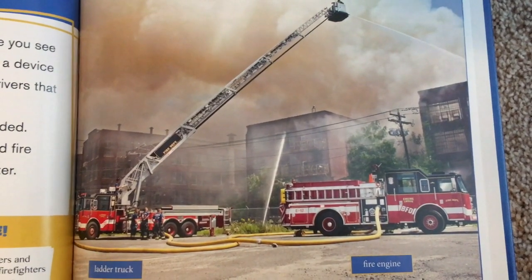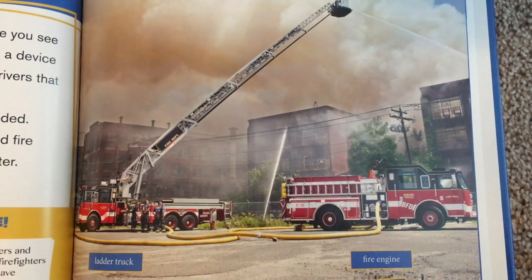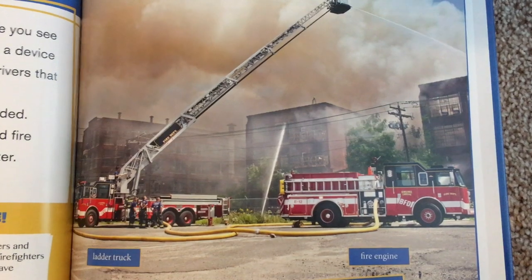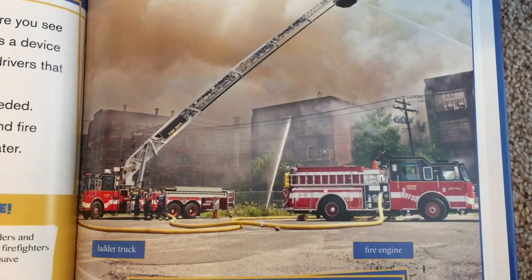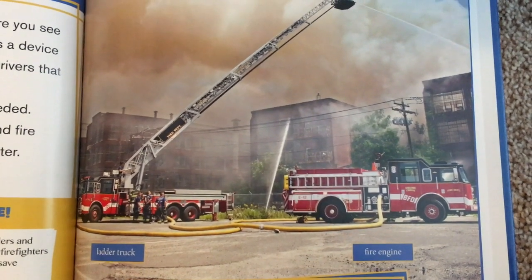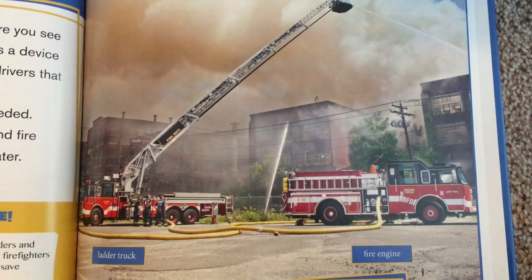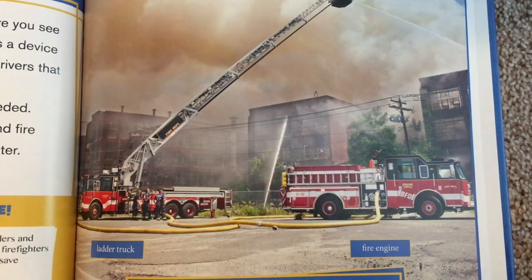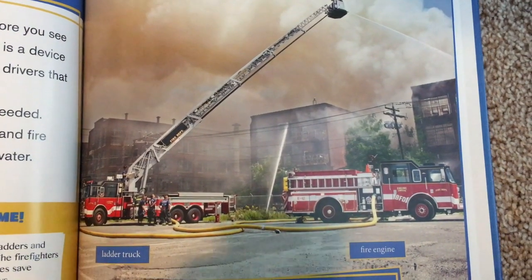Usually you hear a fire truck or fire engine before you see one. That's because fire engines have a siren, which is a device that makes a very loud sound. The siren warns other drivers that the fire engine is on its way to an emergency. Fire engines carry firefighters to where they are needed. They have many tools on them, such as hoses, axes, and fire extinguishers. Some fire engines also hold a tank of water.